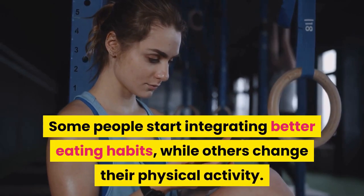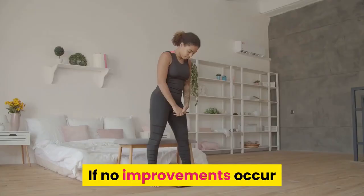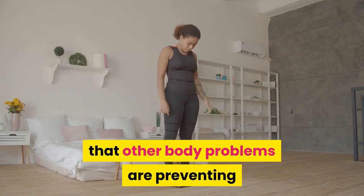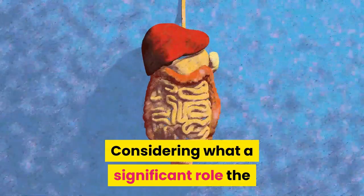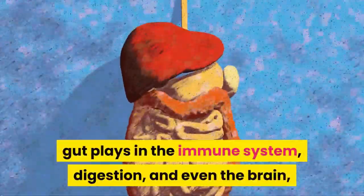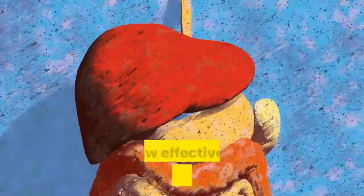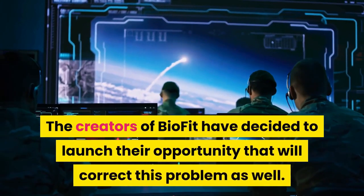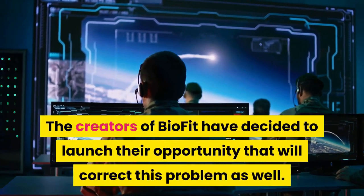Some people start integrating better eating habits while others change their physical activity. If no improvements occur or results stop suddenly, this may signify that other body problems are preventing optimal weight loss. Considering what a significant role the gut plays in the immune system, digestion, and even the brain, it comes as a surprise that this area of the body can also impact how effective a weight loss plan might be.